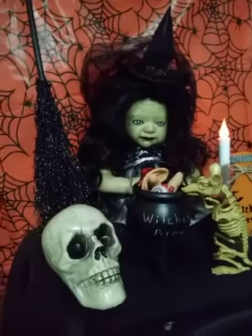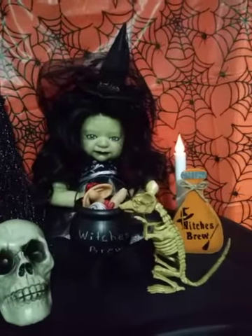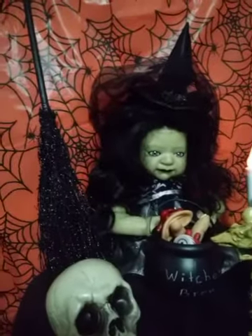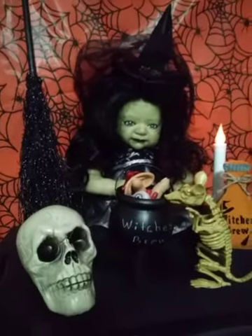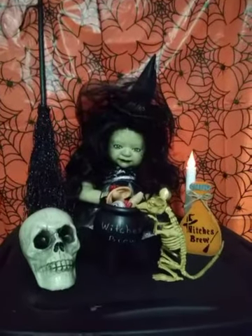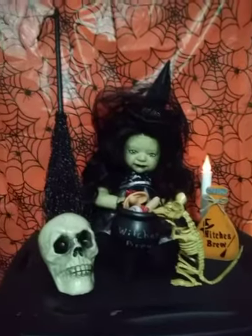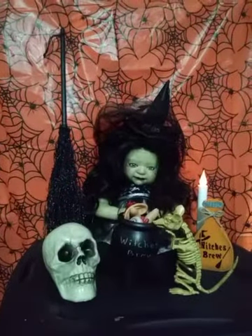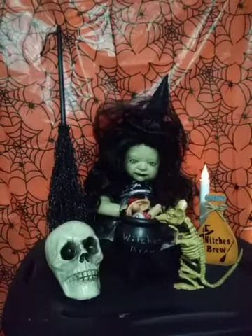So if anybody else out there is interested in having one of these spooky babies, I need you to let me know and we can make some arrangements. I am still making another witch doctor baby, and I'm making a pirate baby and a Frankenstein baby. I need you guys to speak up and let me know if you would like one of those because I only have the supplies to make one of each. I still have the fairy baby — she's still available, and I really wish she could find a home.